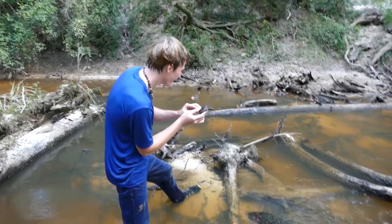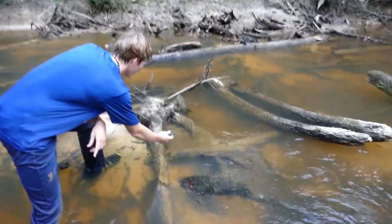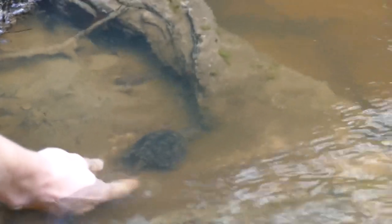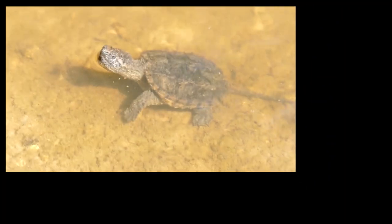Alright, see you later little baby dragon. I'm going to put him right in here so you can see him take off. Go get big! We forgot to record a proper outro for this video, but we really hope you guys enjoyed it. If you did, consider subscribing and liking for more content, and we'll see you guys next time.